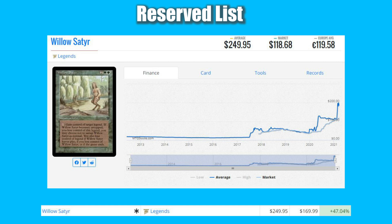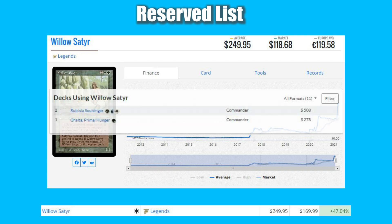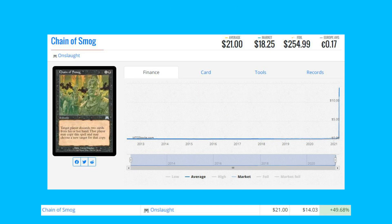The next card is Willow Satyr from Legends, and it is a reserve list card, up 47.04% from $169.99 to $249.95. This card does not see much play, mostly just in Commander — there are two registered copies in a Rubia Soul Singer deck.